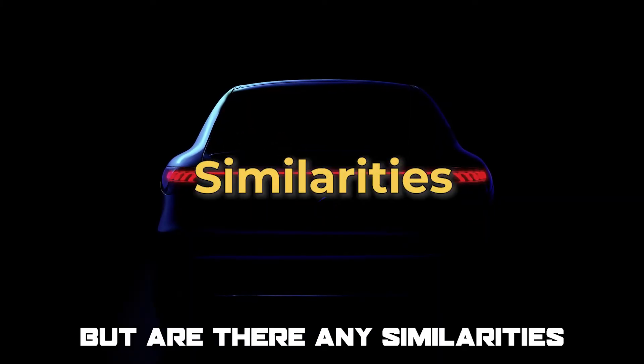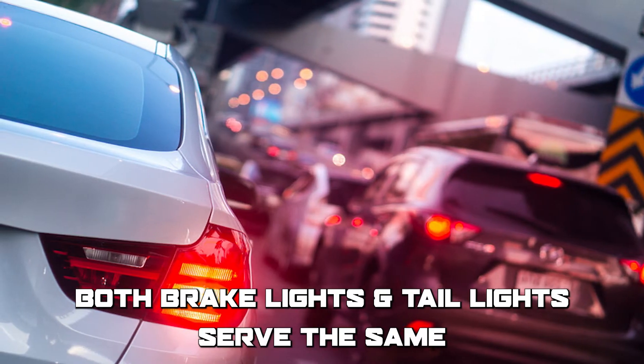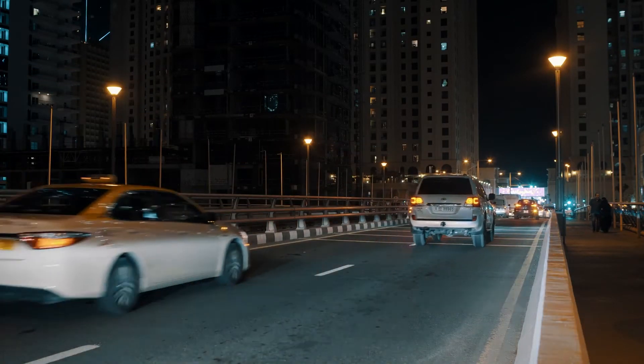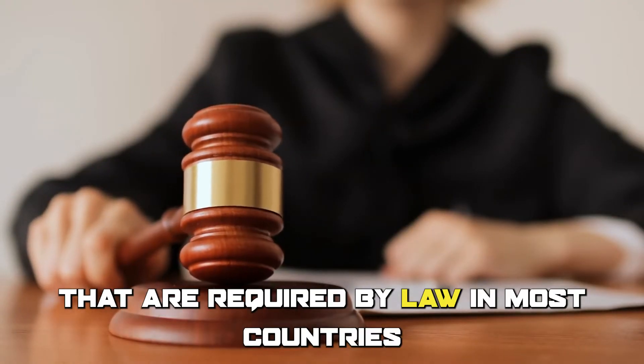But are there any similarities between brake lights and taillights? Both serve the same primary purpose, which is to make a vehicle more visible to other drivers on the road, and they're both important safety features that are required by law in most countries.